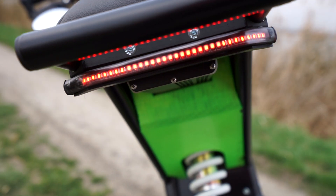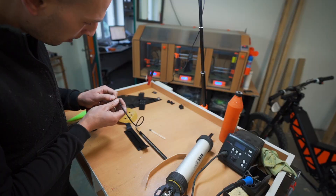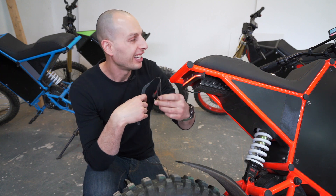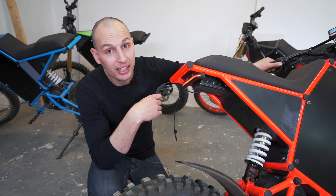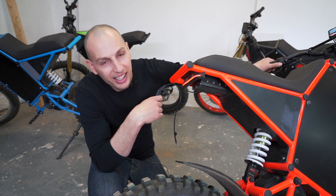This tail light took me at least 12 tries to reach this final stage — it prints with no supports. It's a really small, sleek design, looks great, is plug-and-play, has a brake light, and at night it looks really cool.